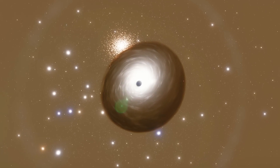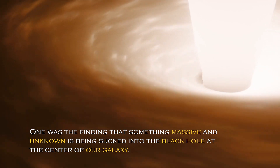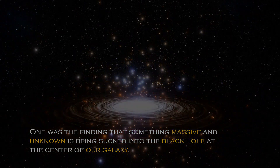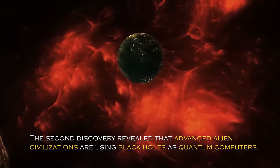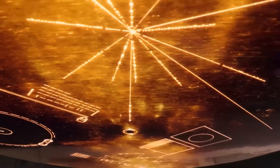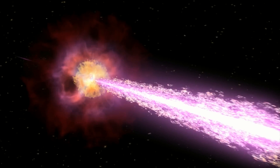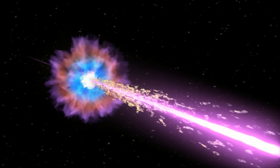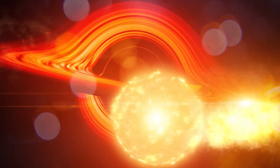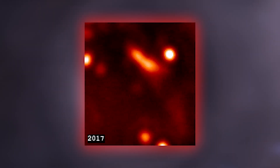Earlier this year, two shocking discoveries related to black holes were made. One was the finding that something massive and unknown is being sucked into the black holes at the center of our galaxy. The second discovery revealed that advanced alien civilizations are using black holes as quantum computers. These two discoveries occurred in close proximity. Many wondered if the massive object being sucked into the black hole was an alien spacecraft. However, the unidentified massive object is not an alien spacecraft, although that does not make it any less peculiar.